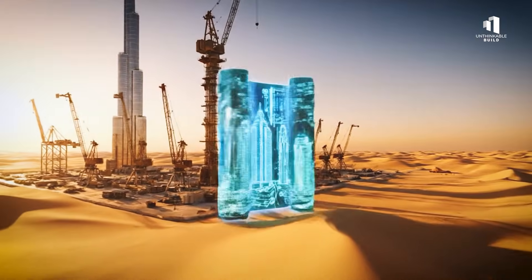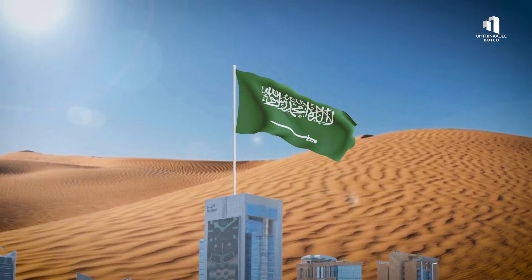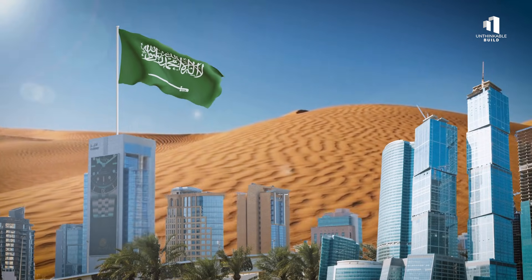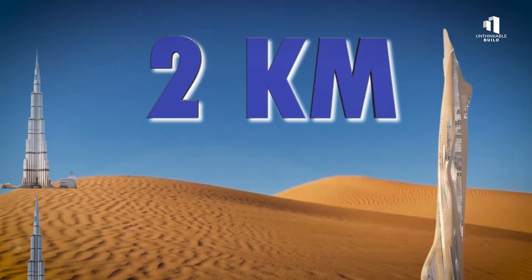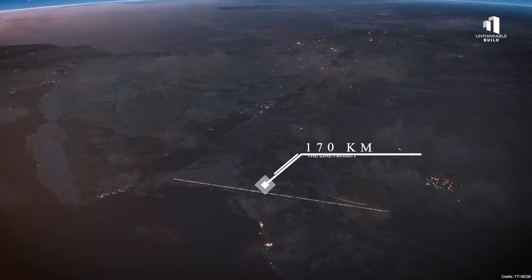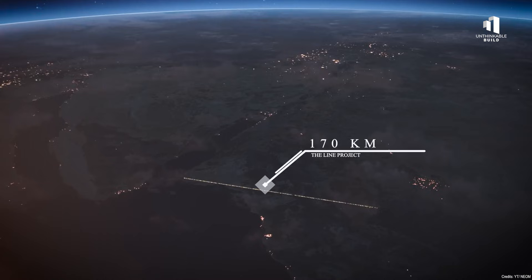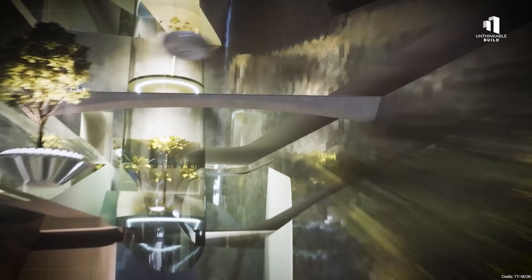Saudi Arabia is rewriting the rules of architecture. Across its vast desert landscapes, entire cities are rising from the sand. A two-kilometer skyscraper will stand twice as tall as the Burj Khalifa, and a futuristic city stretches 170 kilometers in a perfect line through the wilderness. Towering districts are designed to reshape the economy and redefine how millions of people live.